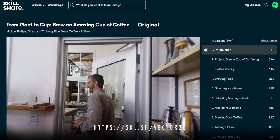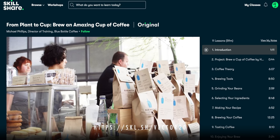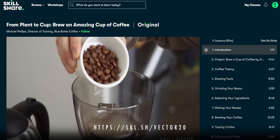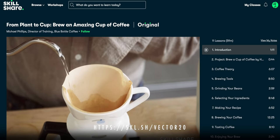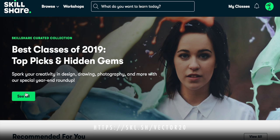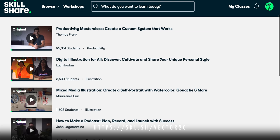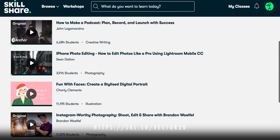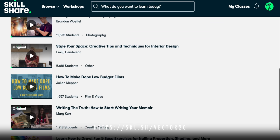Luckily, Michael Phillips, director of training at Blue Bottle, has just the perfect Skillshare course to get me through. He shows what it takes to brew an amazing cup of coffee, just for yourself, or even if you want to host your own coffee tasting at home for your friends — it's just coffee the way it's meant to be done. Skillshare is an online learning community with thousands of classes in photography, video, business, technology — everything you need to make your life better, including and especially with coffee. Premium membership gives you unlimited access to high-quality classes on must-know topics.